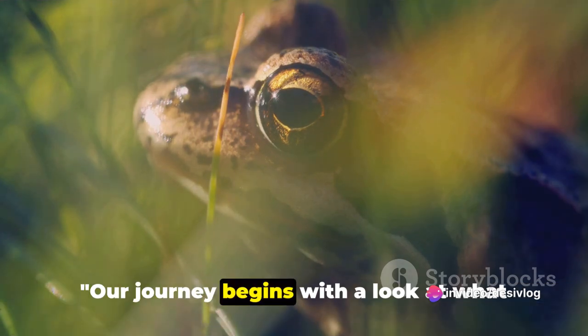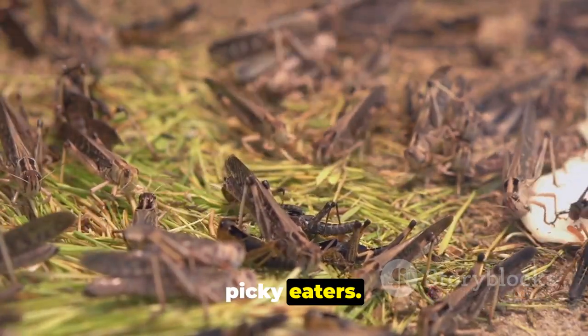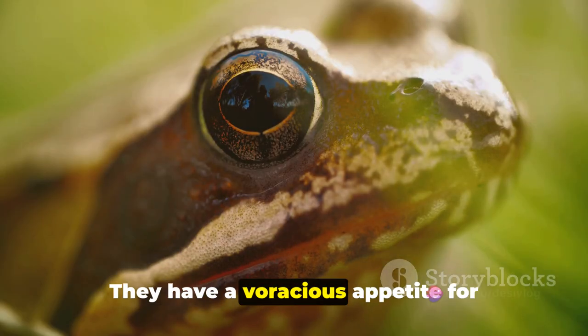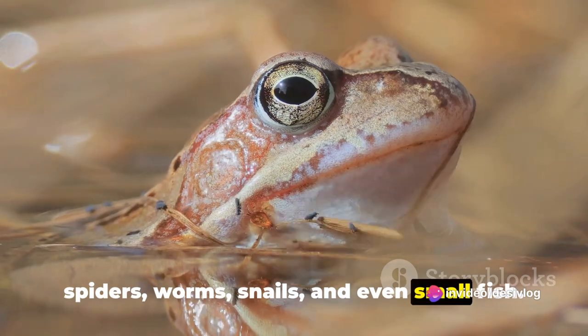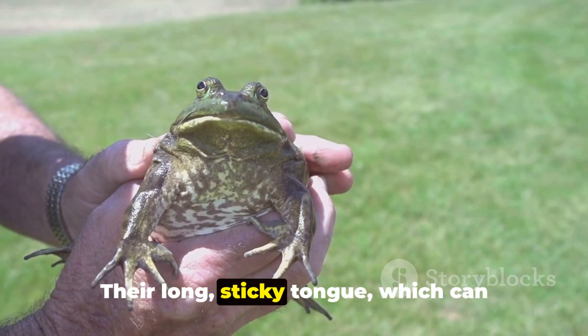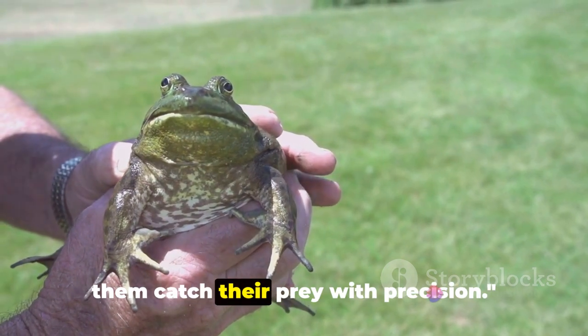Our journey begins with a look at what frogs eat. Contrary to popular belief, frogs aren't picky eaters. These creatures are carnivorous, and their diet comprises mainly of insects. They have a voracious appetite for spiders, worms, snails, and even small fish. Some larger species of frogs have been known to eat small mammals and birds. Their long, sticky tongue, which can shoot out in a fraction of a second, helps them catch their prey with precision.